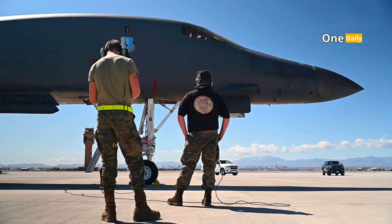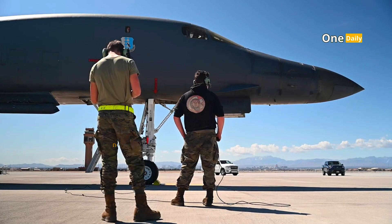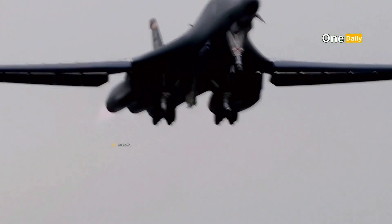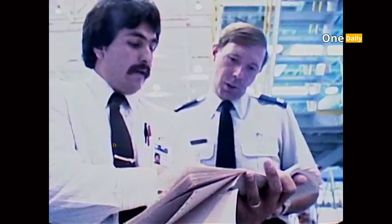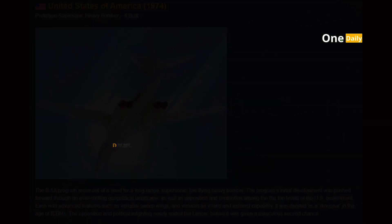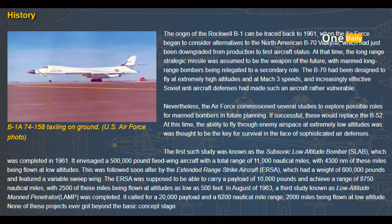The B-1 program was launched to meet this need. The aircraft was designed to provide a long-range strategic strike capability with supersonic performance and stealth technology advantages. Rockwell International, one of the prime contractors, won the contract to develop the aircraft in the early 1970s. The first prototype, known as the B-1A, made its maiden flight in 1974. However, the project soon faced major obstacles.